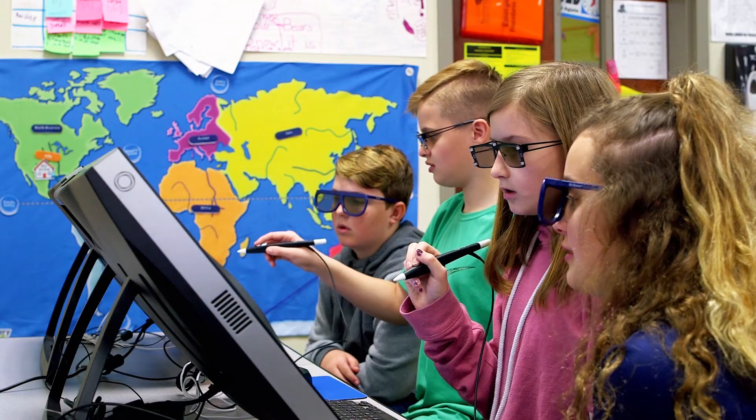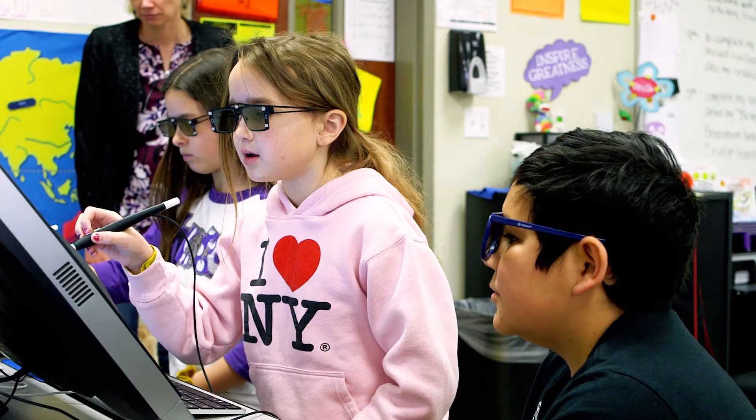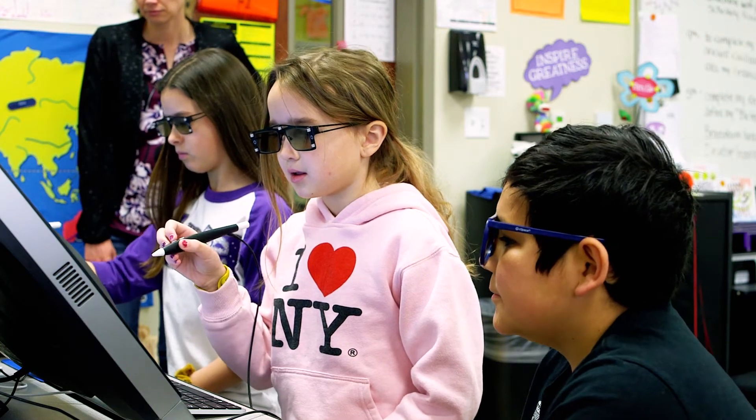A STEAM ambassador is a student that goes around and helps people with technology and science and helps people learn. I think a STEAM ambassador is like a junior engineer — they work with computers, they build things.